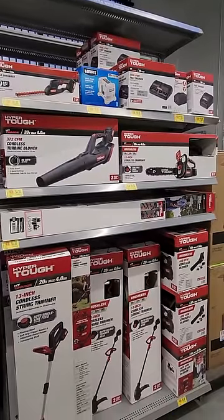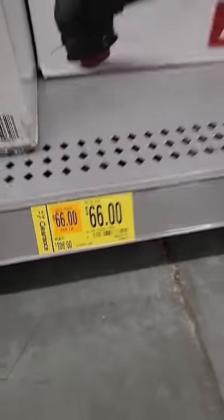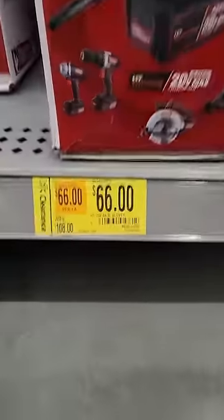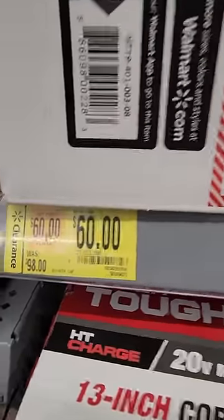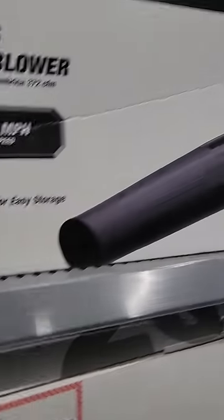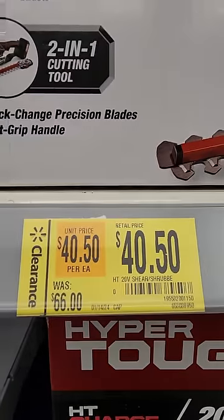A whole bunch of Hyper Tough outdoor power equipment was on clearance in the garden section. You have this weed whacker from $88 down to $54. Another one at $66, originally $108. Then we have the blower full kit — $108 down to $66. And the pole saw, normally $98 down to $60 — love me a pole saw being 4 feet tall, it's like the equalizer. Another blower at $88 down to $54, and a hedge trimmer was $66 down to $40, also a full kit.